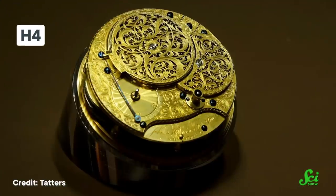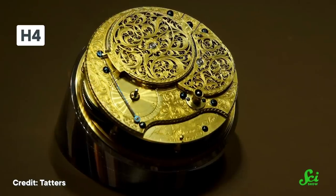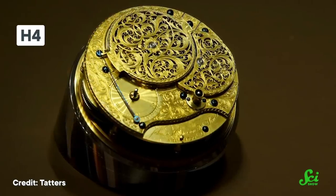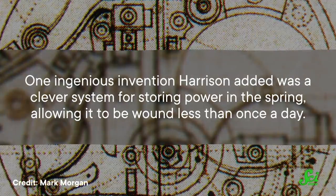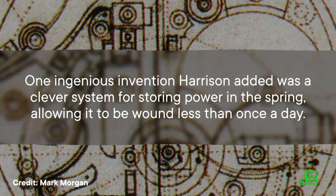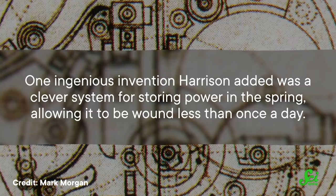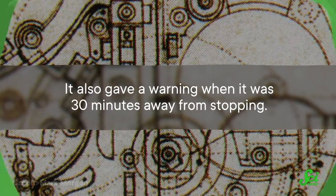H-4's design and mechanisms were a radical departure from the first three clocks he submitted. It wasn't a big contraption — it was a palm-sized pocket watch. It was also a lot more accurate. Design-wise, it used a drive mechanism that had been recently developed, which some mechanical clocks still use today. One ingenious invention Harrison added was a clever system for storing power in the spring, allowing it to be wound less than once a day. It also gave a warning when it was 30 minutes away from stopping, which was important because it was tricky to restart when out at sea.